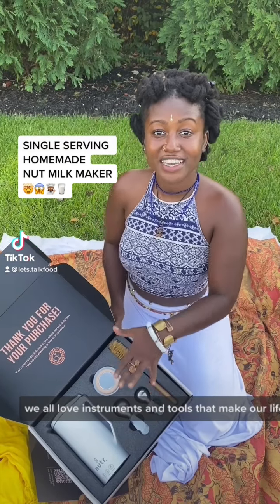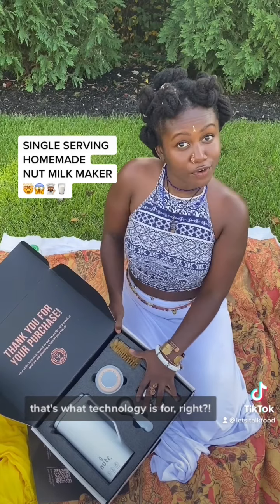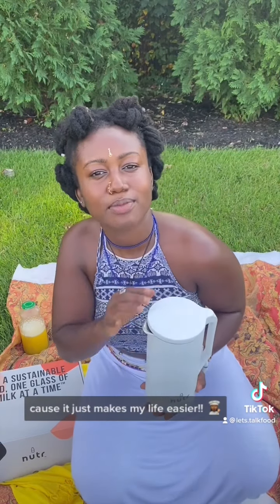We all love instruments and tools that make our life easier. That's what technology is for, right? I love seeing these dope little technologies because it just makes my life easier.